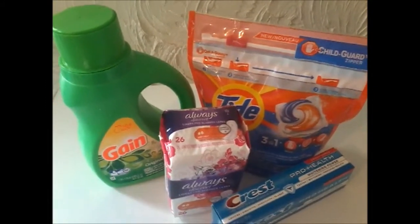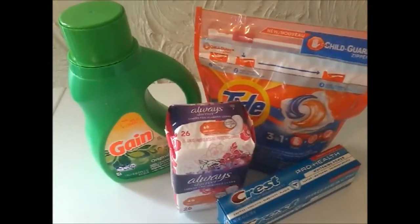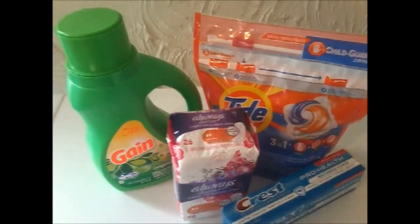I thought that was a definite score. Thank you guys so much for watching. Give this video a big thumbs up if you've enjoyed, and happy couponing, guys, from my home to yours. Bye!